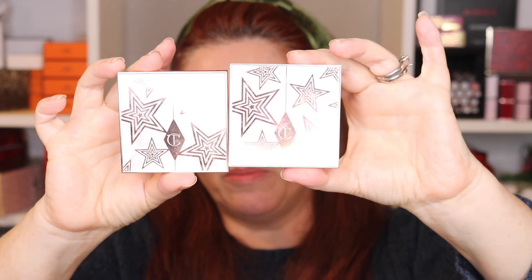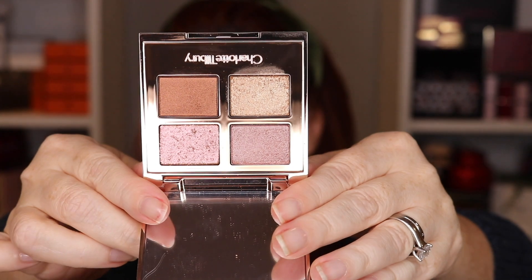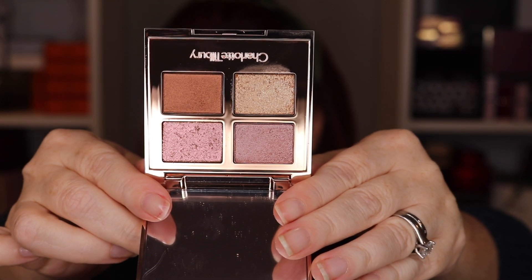So today we're going to use the Charlotte Tilbury Celestial Pearl. There is the Celestial Pearl and there is the Cosmic Pearl, and I did put these on Instagram. If you're interested in the Cosmic Pearl, I'll have it over on Patreon. The Celestial Pearl is out now, so the video is here for you all to check out. I will swatch it — I swatched it on Instagram but I'll swatch it for you in a second.